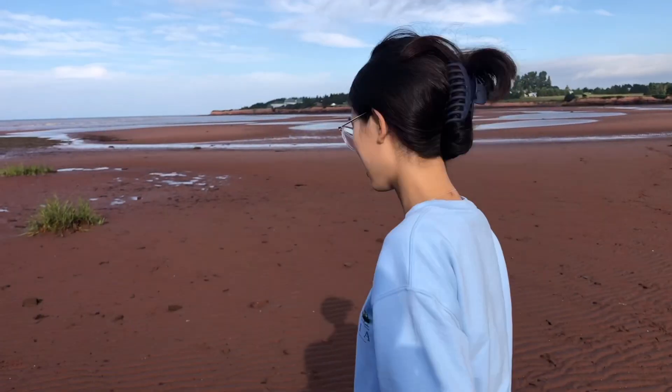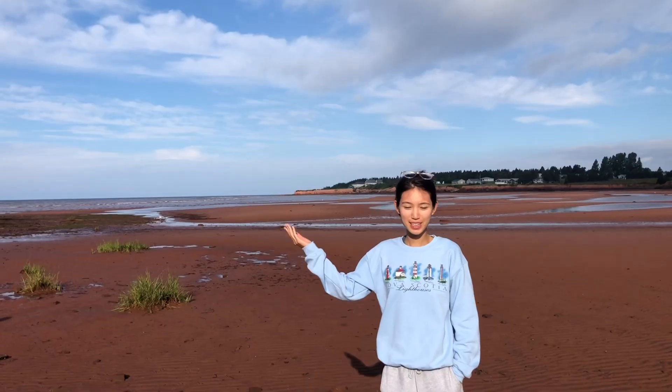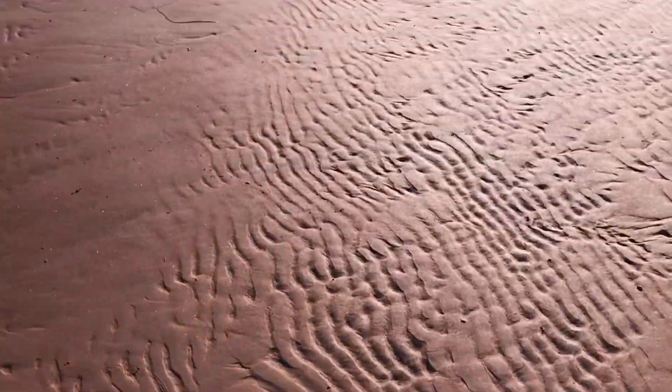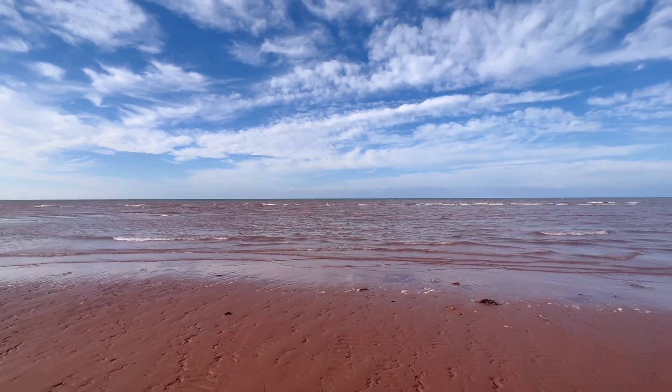We are at the beach and this is in PEI with the most reddest sand ever. It was really nice — love the wet sand here. It's very unique in Canada; you can only find it here.